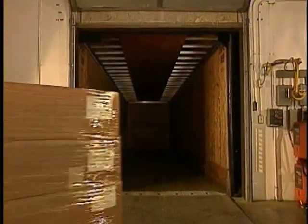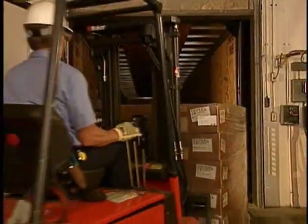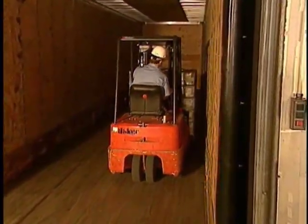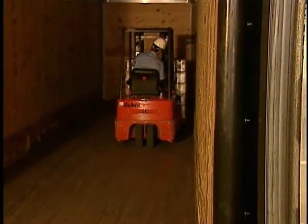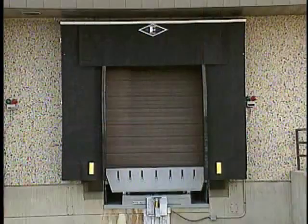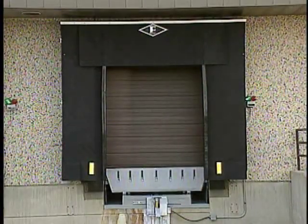The Gap Master System gives you unrestricted access to the trailer for optimum productivity, so your employees can work comfortably and efficiently while you save on energy costs. This model, the Eliminator Gap Master System, also provides added durability compared to a traditional shelter.